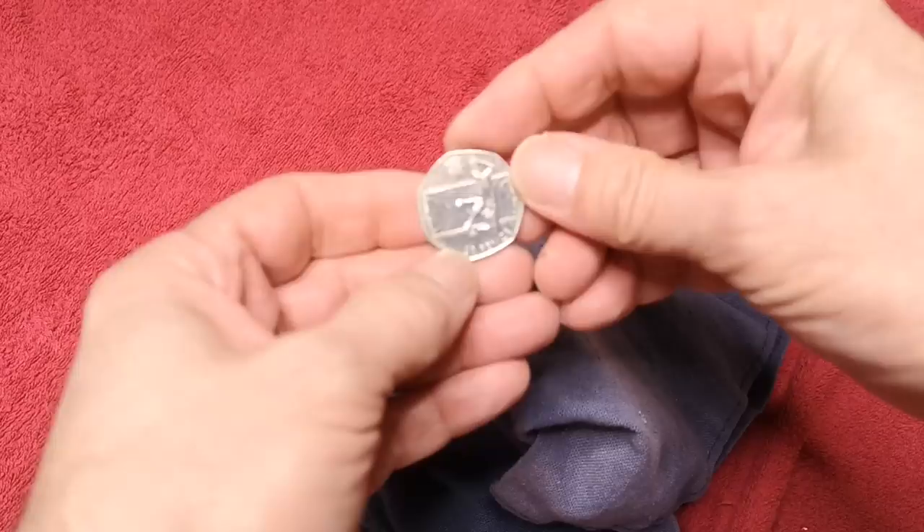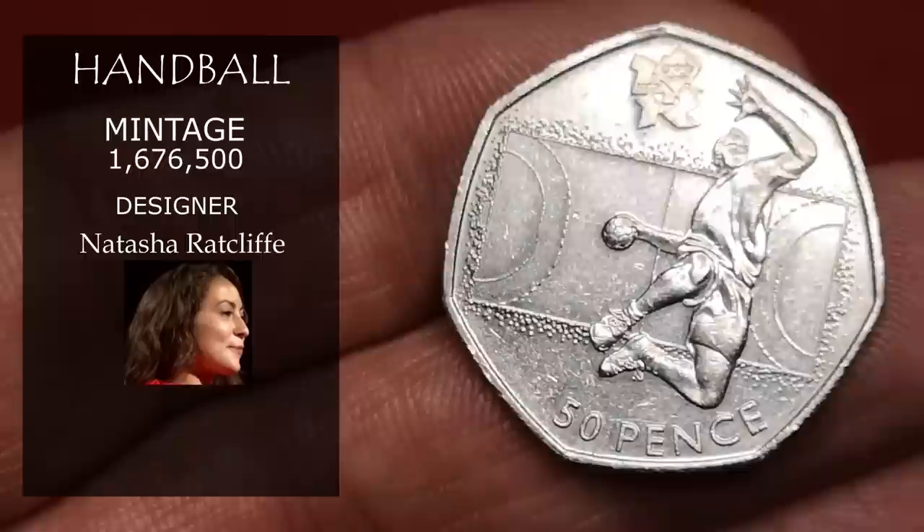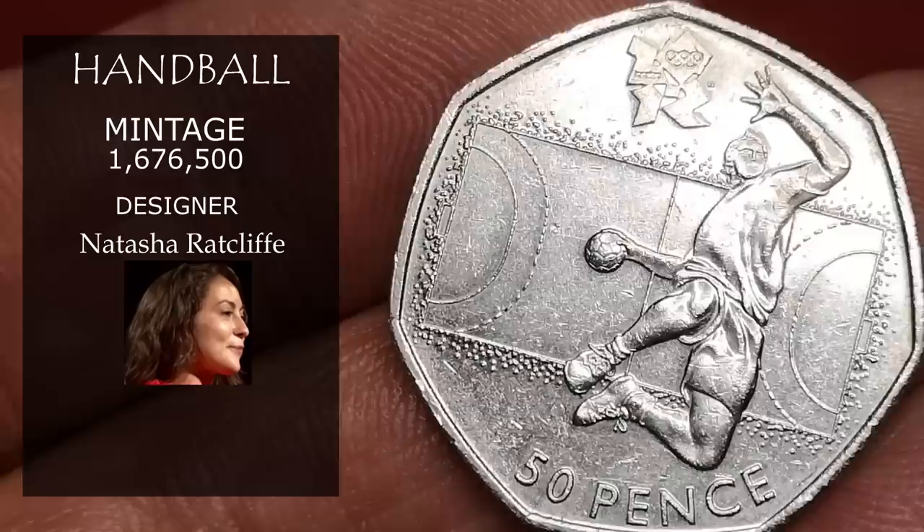Next one is an Olympic coin — Olympic handball. It has a mintage figure of just over 1,600,000 and was designed by artist Natasha Ratcliffe. This is in my top five of the Olympic designs. Not one of the rarer Olympics, but you'd expect to get about £2 for that.